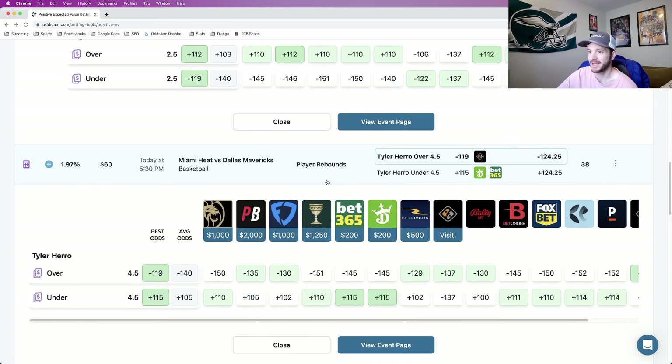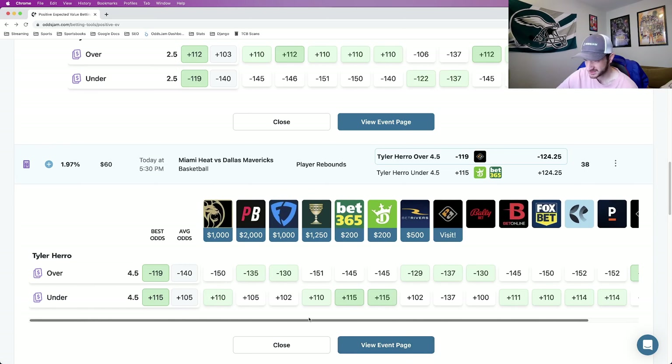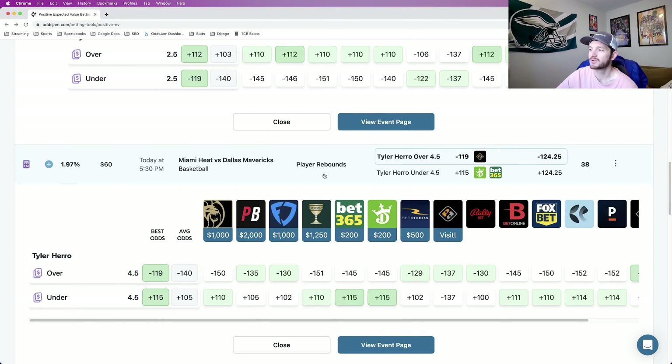Next up, back to the NBA, we're looking at Tyler Herro to go over four and a half rebounds. Odds Jam's perfect line gives this a true line of minus 124. Looking at all the sportsbooks: Pinnacle minus 152, Bet Online minus 145, DraftKings minus 145. Bet Rivers is kind of close at minus 129, but we see odds from minus 130 all the way up to minus 151. The win percentage is just below 55.5% at 55.41%. This is play number four: Tyler Herro over four and a half rebounds.